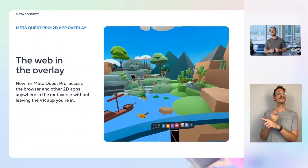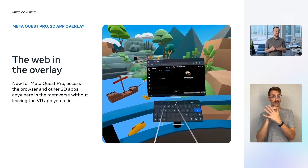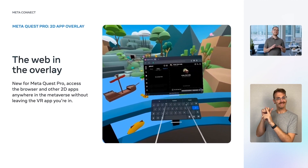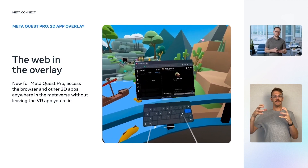Today, the browser and PWAs are only available in your home environment. But just like the physical world with our phones, you want easy access to the web's virtually infinite information and services wherever you are in the metaverse. That's why we're announcing support on MetaQuest Pro for using browser and PWAs anywhere in VR. MetaQuest Pro users can pull up a browser using its overlay technology, so you can read a message, check your calendar, look up tips to beat that tricky game level, and much more without leaving the VR app you're in. And this is made possible through the expanded 12GB of RAM on MetaQuest Pro.